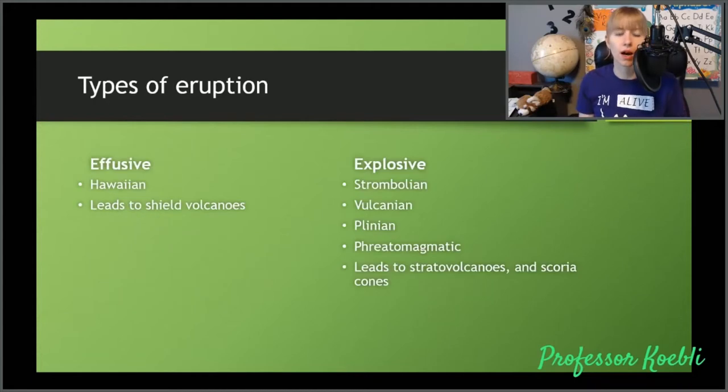Now we're going to talk about different types of eruptions. You have effusive, which means they're not really going to be explosive at all. The most well-known effusive eruption is the Hawaiian eruption, which leads to your iconic shield volcanoes. And then we have our explosive eruptions, like the Strombolian, Volcanian, Plinian, and phreatomagmatic. These tend to lead to your stratovolcanoes and your scoria cones.